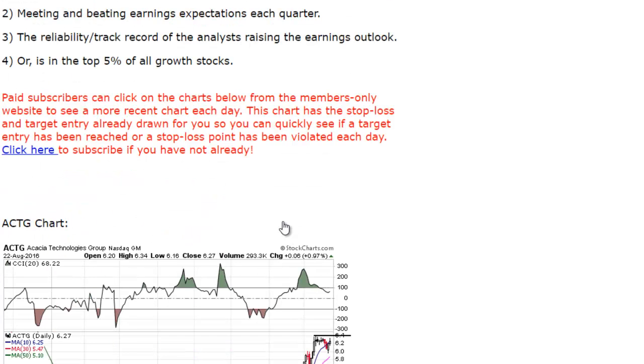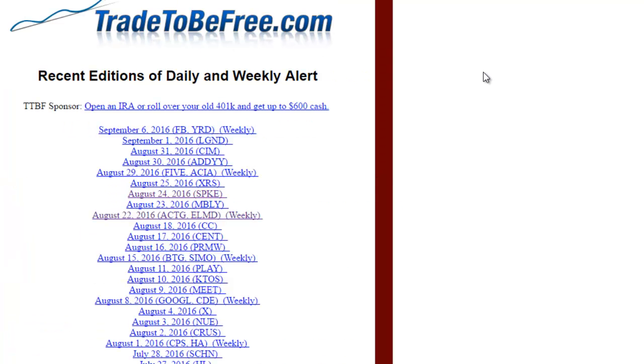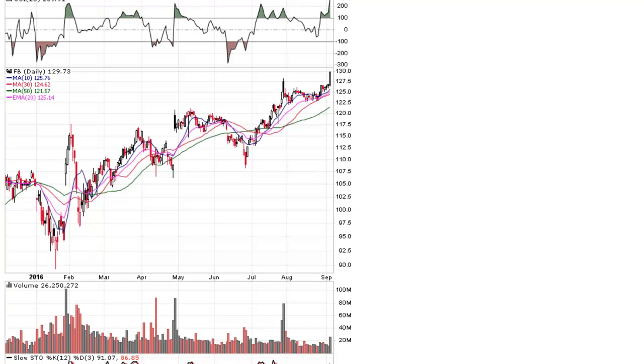I also want to show you another setup here that came out this week, and this is a flat base pattern. I haven't had a video yet on the flat base pattern, but I wanted to talk about this because this is also a very bullish pattern.